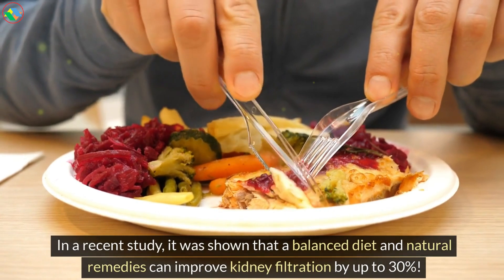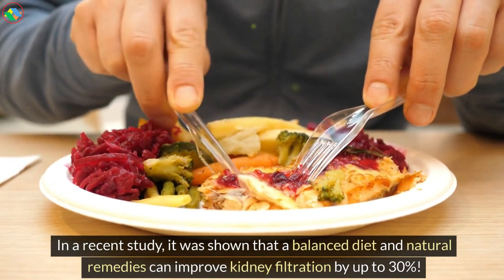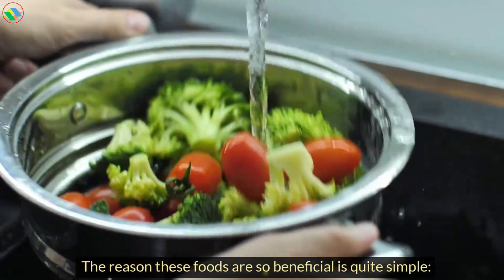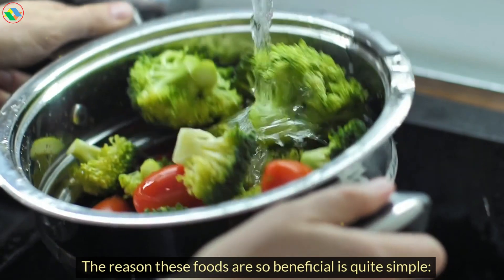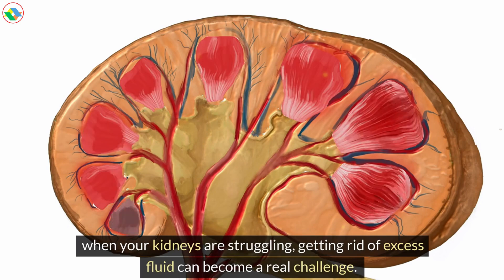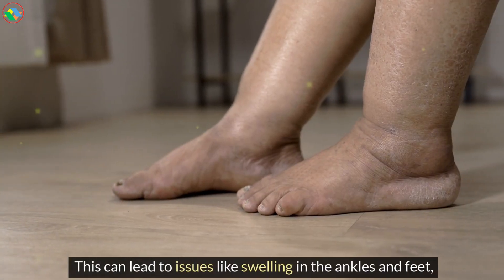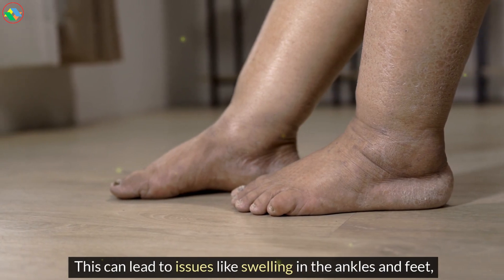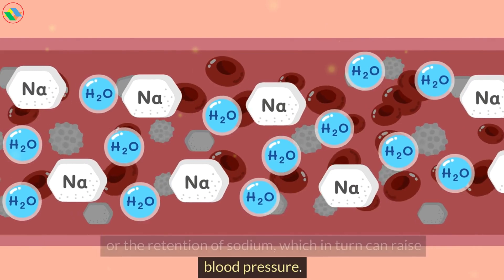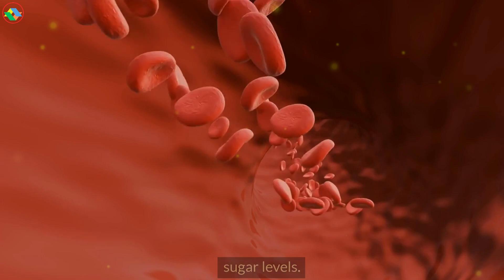In a recent study, it was shown that a balanced diet and natural remedies can improve kidney filtration by up to 30%. The reason these foods are so beneficial is quite simple. When your kidneys are struggling, getting rid of excess fluid can become a real challenge. This can lead to issues like swelling in the ankles and feet, or the retention of sodium, which in turn can raise blood pressure. It can even make things worse by increasing blood sugar levels.